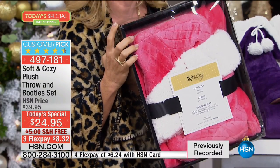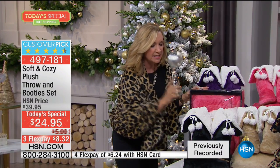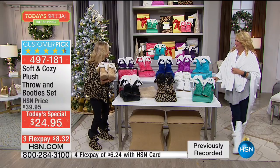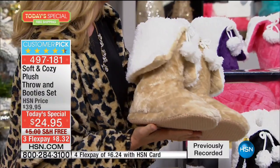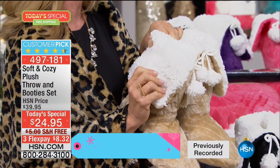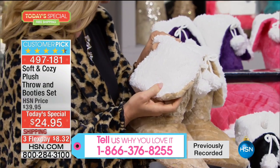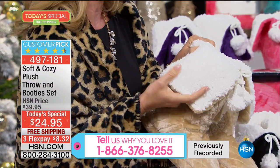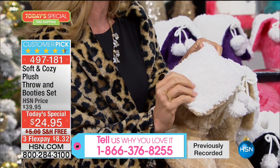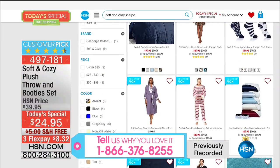There's no way someone's going to get this and think you paid under $25. These booties are quilted and sherpa lined. We did a soft and cozy today's special about a month or two ago and that entire sherpa collection sold through — it's a huge customer pick because this is the softest feel, and it's not just on the surface, it's the entire shoe booty.